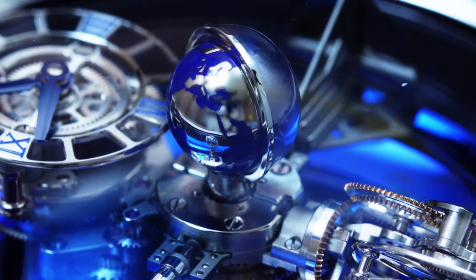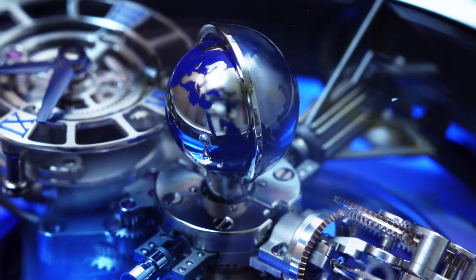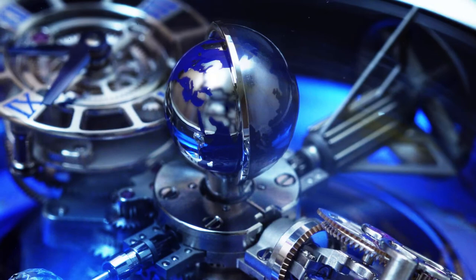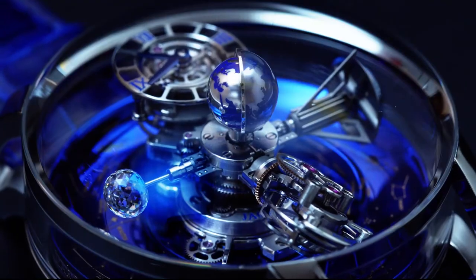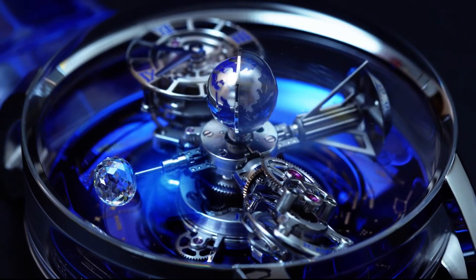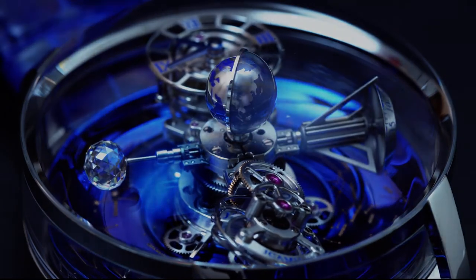On top of all this is the day-night indicator — a lacquered, hand-engraved titanium globe inside a tinted, half-domed sapphire crystal. The 47mm white gold case has a circular sapphire crystal on the side and a domed sapphire crystal on top.